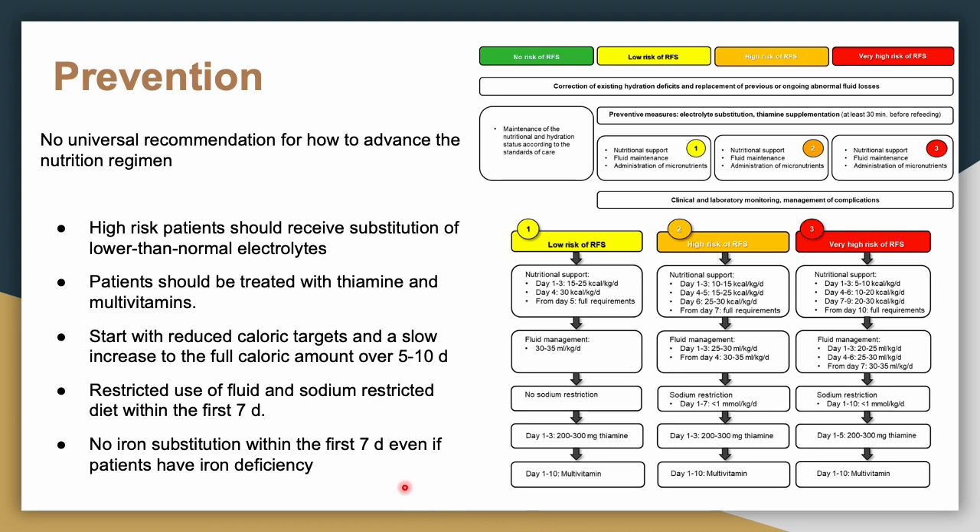Avoid iron supplementation within the first seven days. Blood production requires a high amount of potassium, so hypokalemia will worsen with iron supplementation. If your patient is also anemic, hold off on iron. Iron can also prolong hypophosphatemia — a useful tidbit that is easy to overlook.